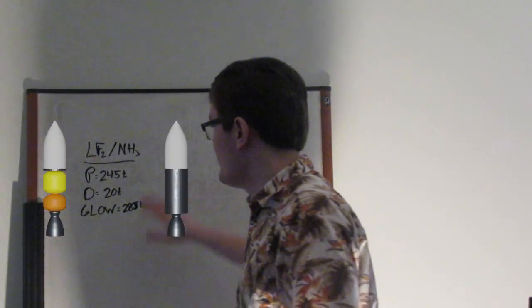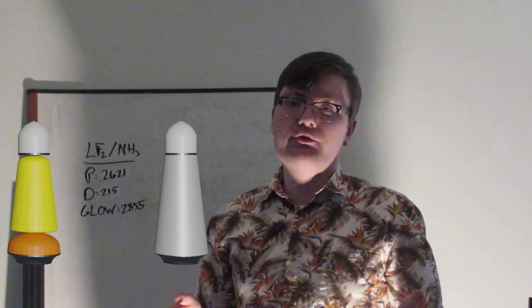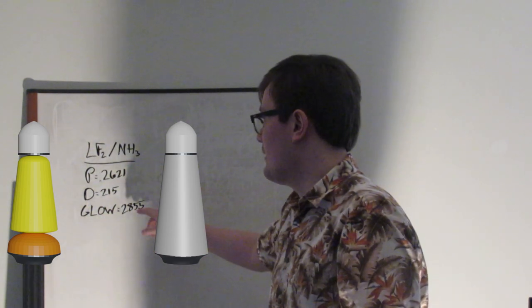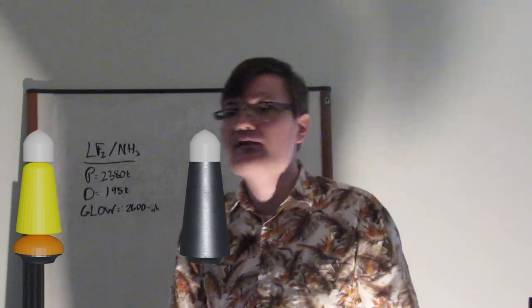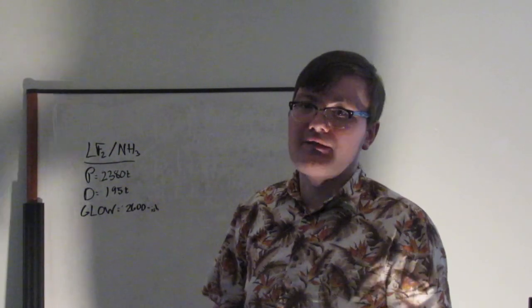The expendable fluorine/ammonia version has 245 tons of propellant, weighs 20 tons dry, and has a gross liftoff weight of about 285 metric tons. The no-down-mass version only works with Cooler's idealistic assumptions: 2,600 metric tons of propellant, 215 tons dry, and a gross liftoff weight of 2,855 metric tons. The fully reusable one, using fully idealistic assumptions, has 2,380 tons of propellant, weighs 195 tons dry, with a gross liftoff weight of 2,600 metric tons — about the size of a Saturn V. Ta-da! I made an SSTO! See, Everyday Astronaut? I did it!